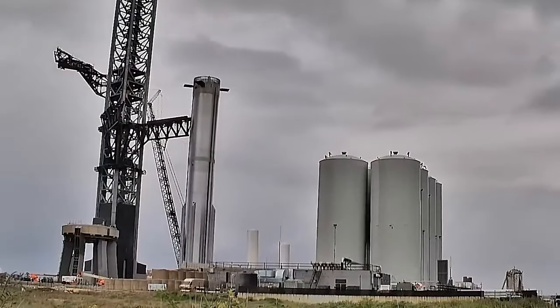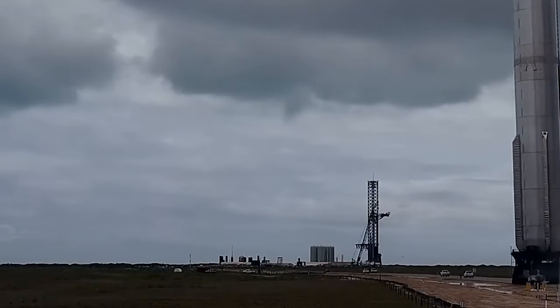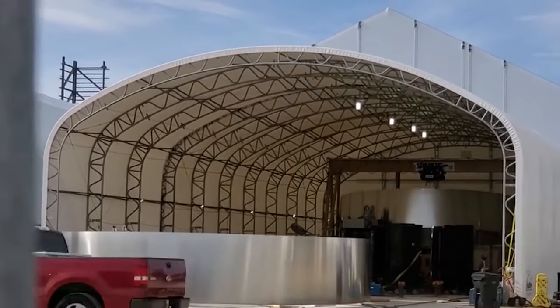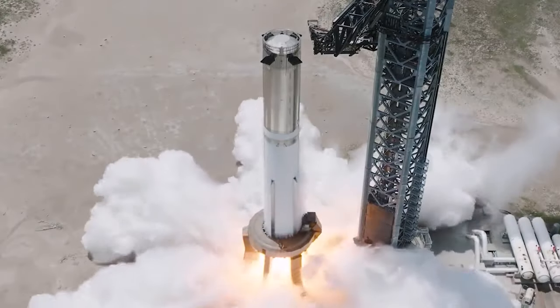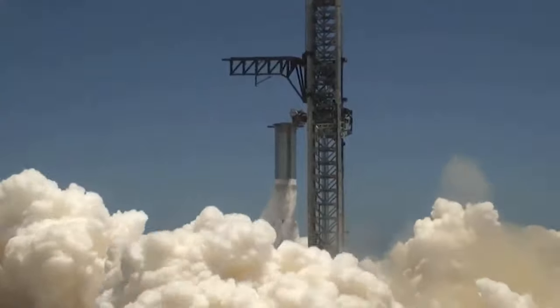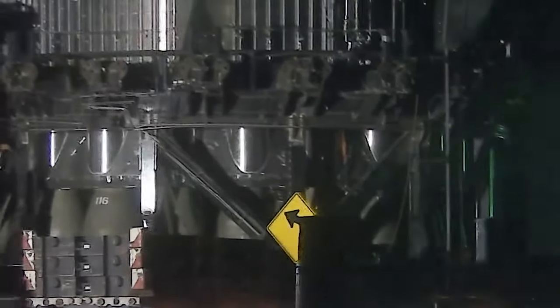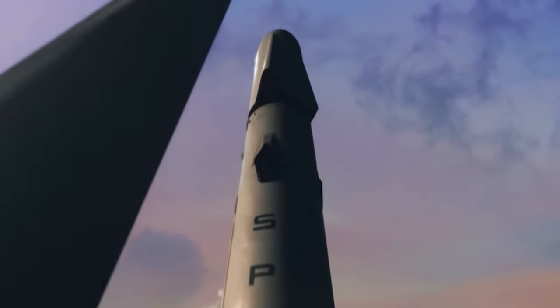In response to this challenge, SpaceX promptly removed the booster from the orbital launch mount and transported it back to the production site. What followed was the installation of a crucial component known as the hot staging ring, standing at a height of six feet. This ring plays a pivotal role in facilitating the hot staging process of the upper stage. It is specially designed with openings that allow the exhaust from the six engines beneath the ship to be released while the ship remains connected to the booster.